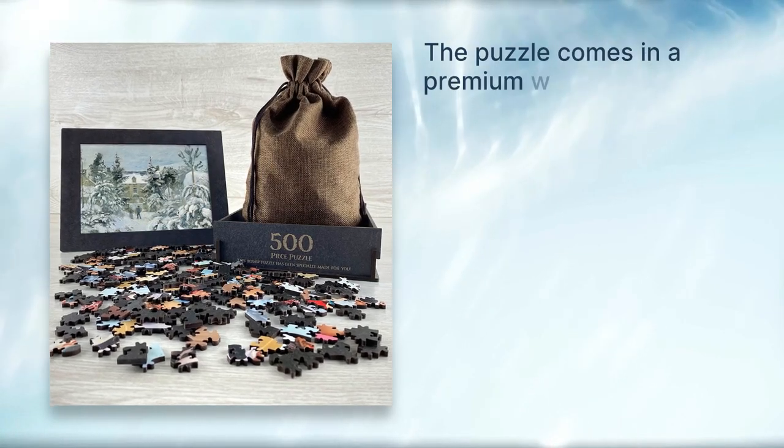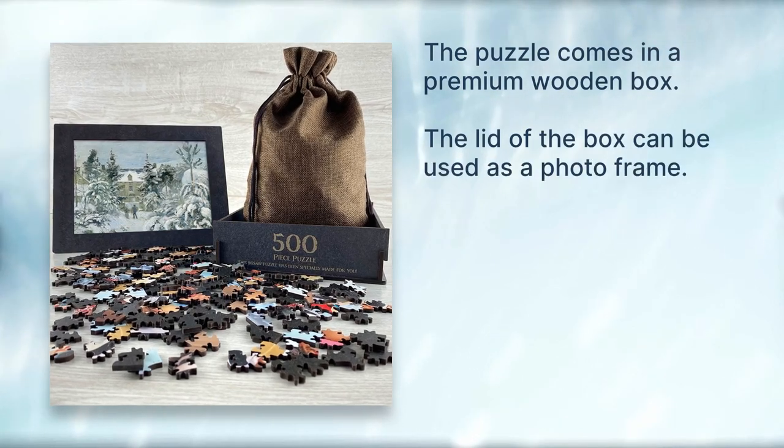The puzzle comes in a premium wooden box. The lid of the box can also be used as a photo frame.